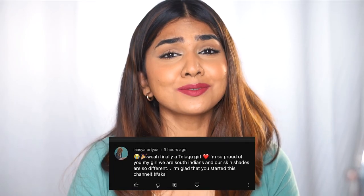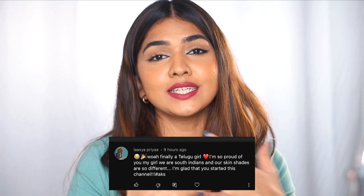This video's shoutout goes to Larsia Priya — thank you Larsia for always loving and supporting; it means the absolute world to me. If you want to be part of the next video shoutout, all you have to do is comment below and use the hashtag AKS. I hope you liked the video — if you did, make sure you like, share, and subscribe. I'll see you guys in my next video. Bye!